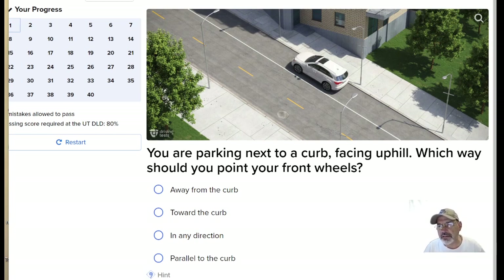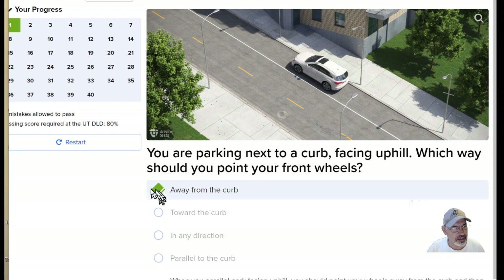Here's the first question and they've got a picture here. You're parking next to a curb facing uphill. Which way should you point your front wheels? You should point your front wheels away from the curb — so that's to the left. The curb is to your right and you point your wheels away from the curb. That's correct — we got that right.